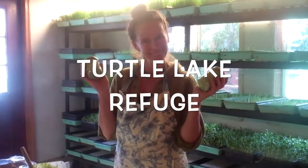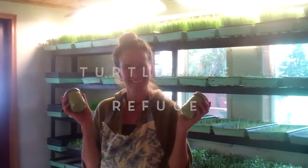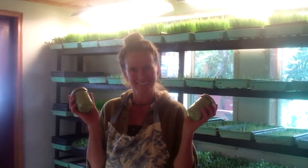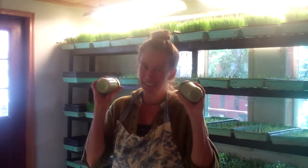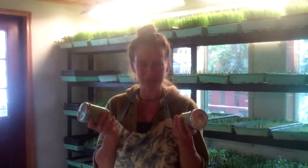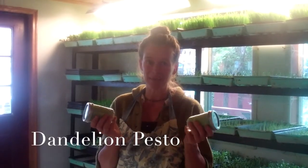Here I am back at Turtle Lake Refuge with the founder, Katrina Blair. Katrina, what are you making today for Turtle Lake Refuge lunch? Well, let me tell you, this is actually for the farmers market for tomorrow. And it's dandelion pesto, which is a really simple, simple recipe.